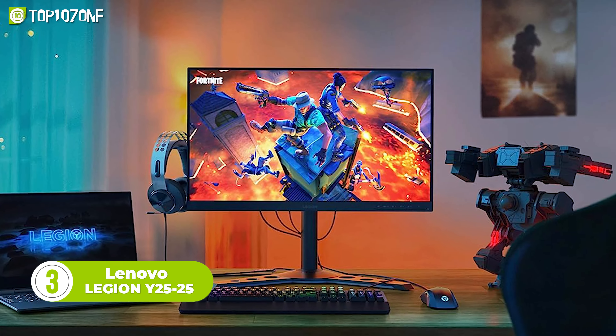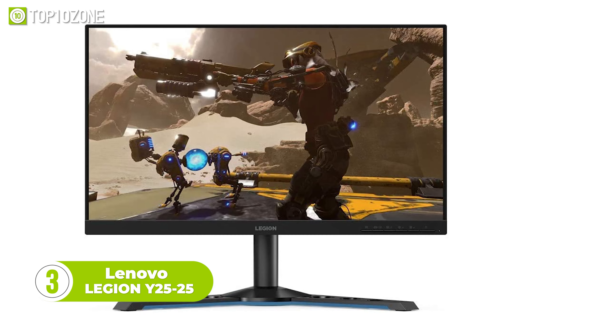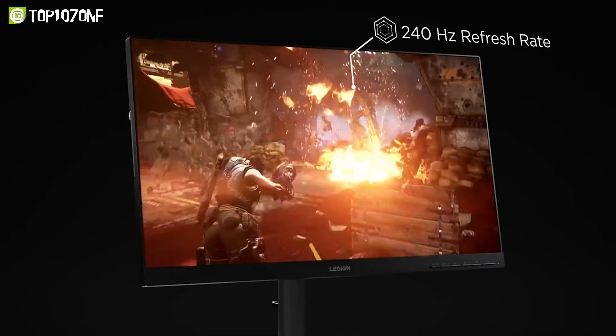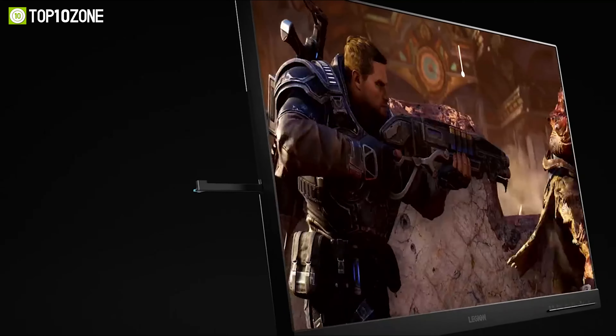The Lenovo Legion Y2525 is a gaming monitor that will blow your mind with its amazing performance and features. It has a 24.5-inch IPS display with a stunning 240Hz refresh rate and a 1ms response time, making every game smooth and responsive.